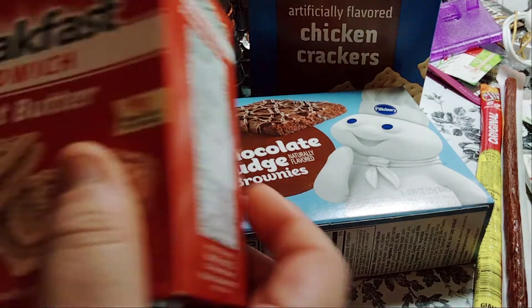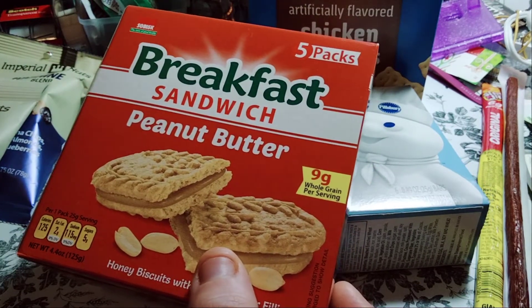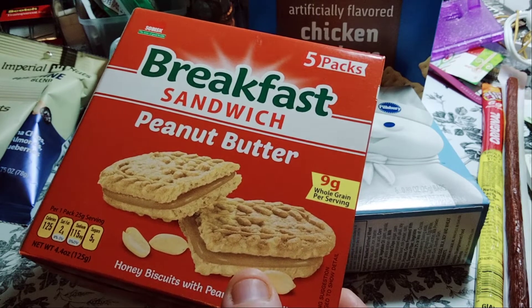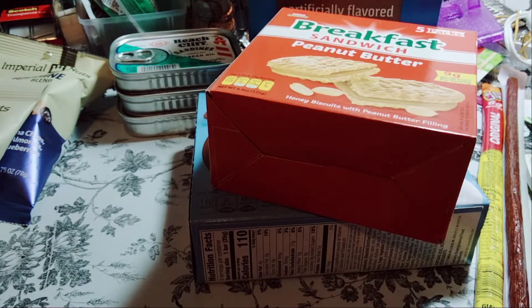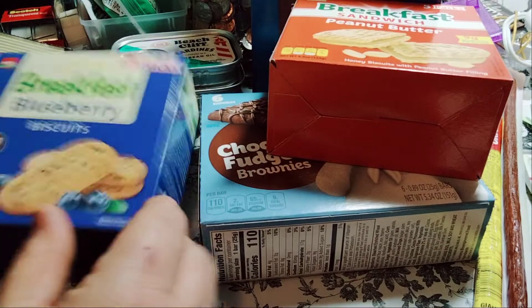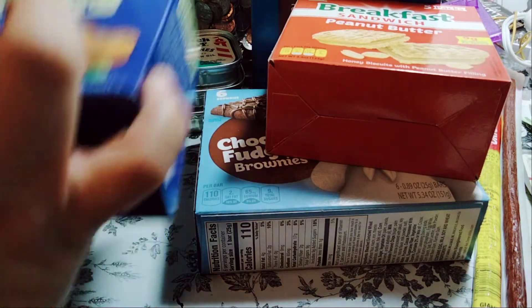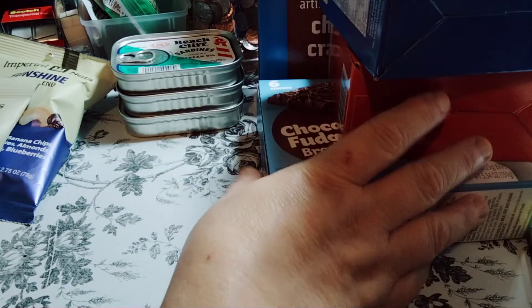He picked up the Breadstix sandwich peanut butter. I didn't even know they had this. You get five packs. I like peanut butter and I like the sandwich snack. And then he picked up the blueberry biscuits — but I know they had the sandwich one. So that is all we picked up besides laundry soap and fabric sheets — it was like 30 something dollars.